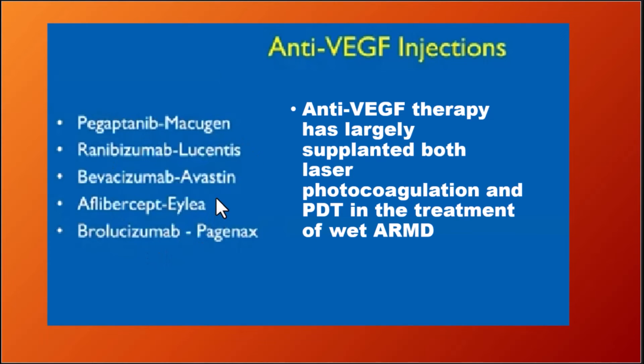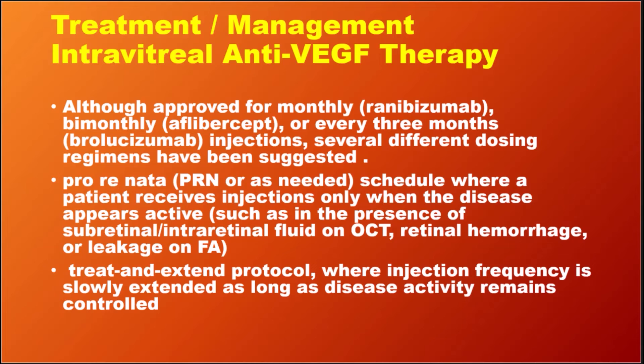We have five anti-VEGF drugs available for intravitreal injections. These can be given monthly, bi-monthly, or every three months, but this leads to a very great burden on the patient, as treatment continues for years.